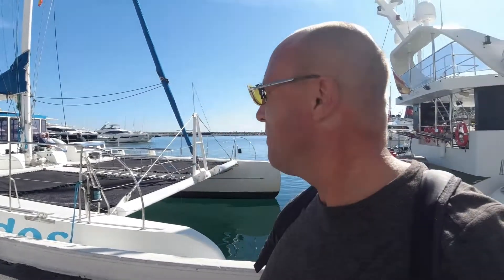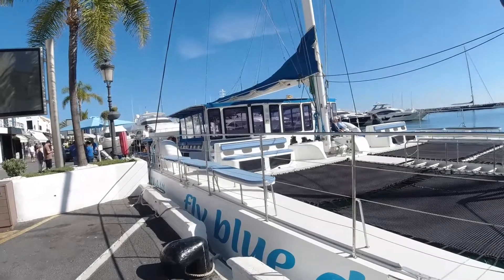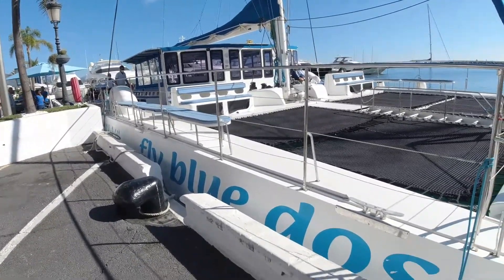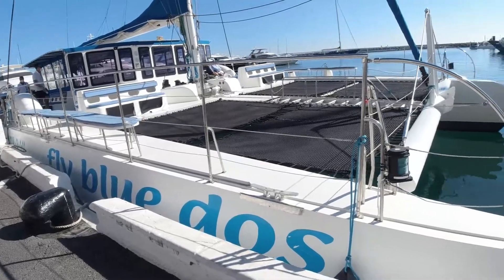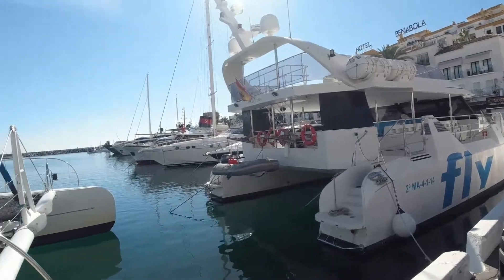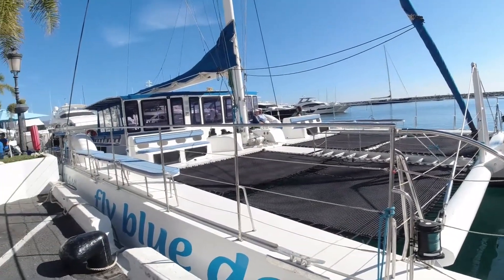Andy invites you to Ferry Fly Blue. We're going to take a catamaran from Porto Banus to Marbella. It's a half-hour crossing from Porto Banus to Marbella and then back again. The catamarans are about 22 or 24 meters long.